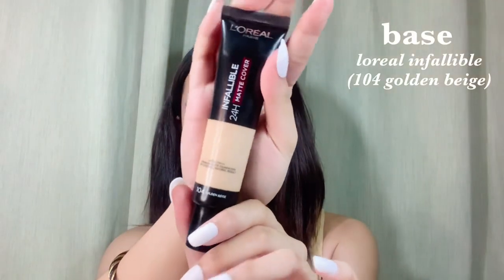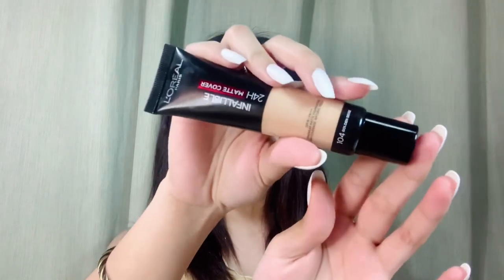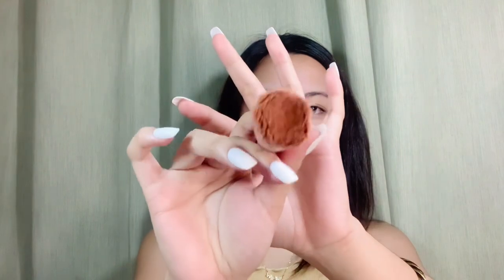Now that we're done with primer, we're going to do the base. Whenever I go out, I use something that will really stay on my skin, because I don't want my makeup coming off. I have here the L'Oreal Paris Infallible foundation in the shade 104, Golden Beige. This is my brush that I use to apply it.